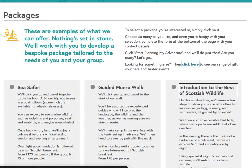Heading level 3: Introduction to the best of Scottish wildlife. On this minibus tour, we'll make a few stops to show you some of Scotland's impressive geology, scenery, and wildflowers, all guided by an expert. We then visit an accessible bird hide, where we hope to see wildlife at close quarters. In the evening there is the choice of a barbecue or a pub meal, before we explore Scotland's countryside by night. Using specialist night binoculars and cameras, we'll watch for nocturnal wildlife. From £70 per person.